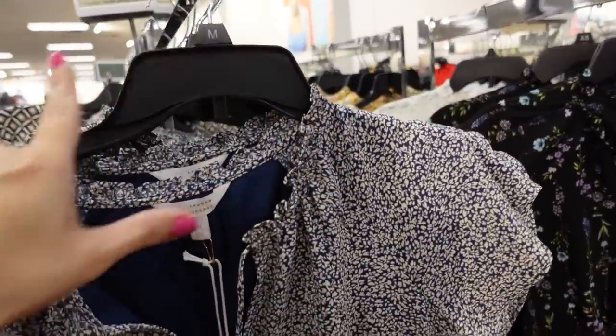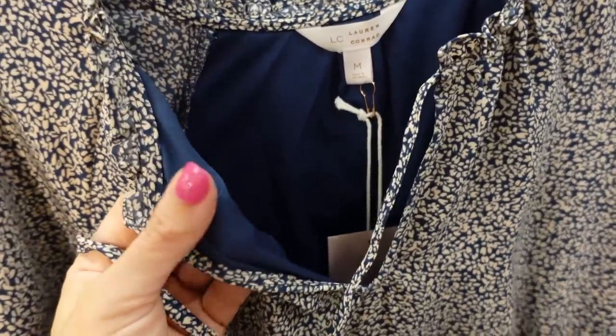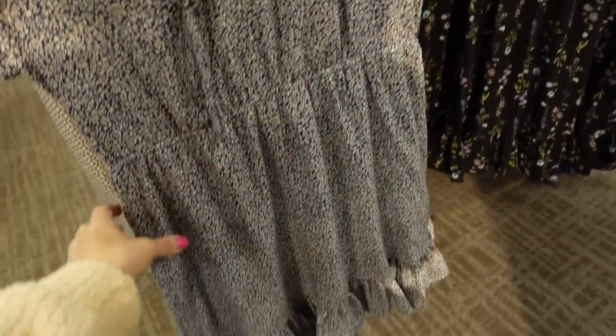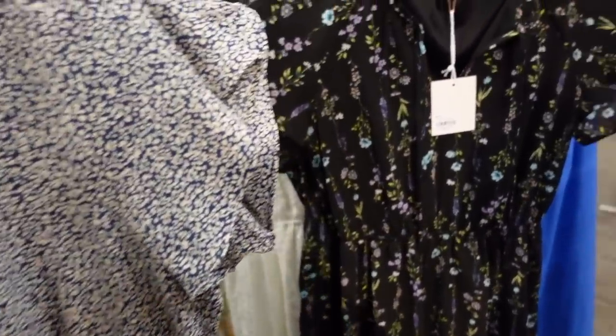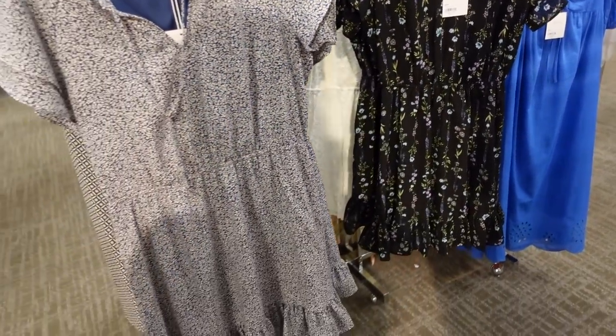Cute dress from Lauren Conrad. This one has that gathering around the neckline, the tie, it's a split front with a nice kind of stretchy material lining on the inside, flutter sleeve, elastic in the waist with the tier. This blue floral also comes in the black floral. They're regularly $54, on sale for $32.50.